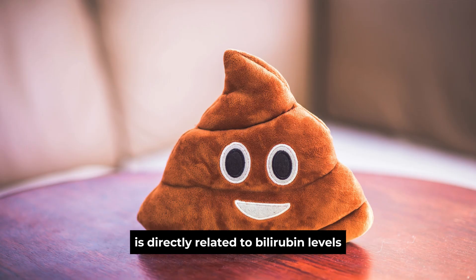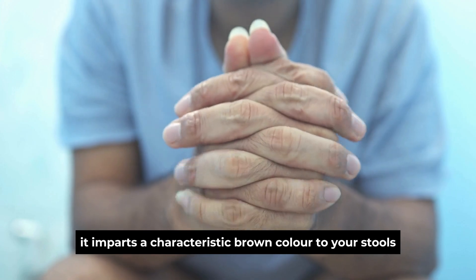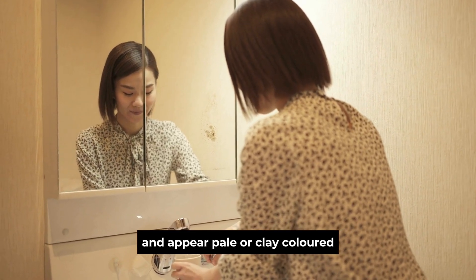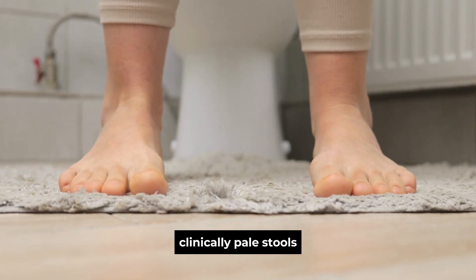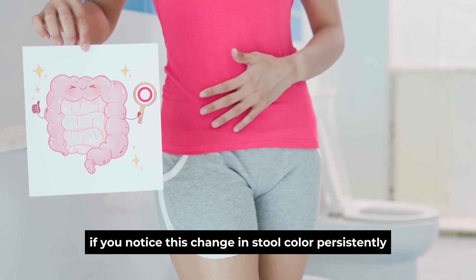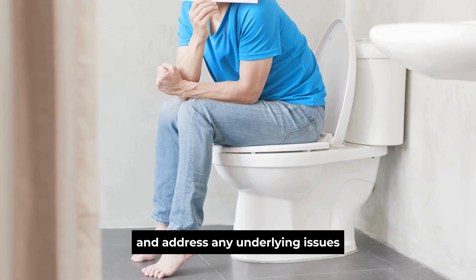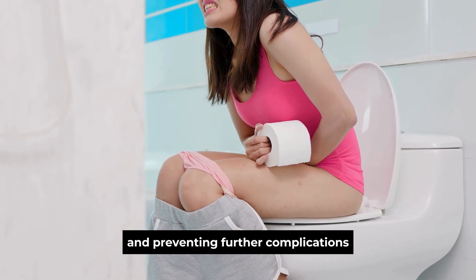The color of your stool is directly related to bilirubin levels. When the liver processes bilirubin correctly, it imparts a characteristic brown color to your stools. If the liver is unable to process bilirubin efficiently, the stools may lose their color and appear pale or clay-colored. This change can be an early visual clue that something isn't right with your liver. Clinically, pale stools are linked to decreased bilirubin levels in the stool, suggesting potential liver dysfunction. If you notice this change in stool color persistently, it's advisable to consult with a healthcare professional to assess your liver function and address any underlying issues.